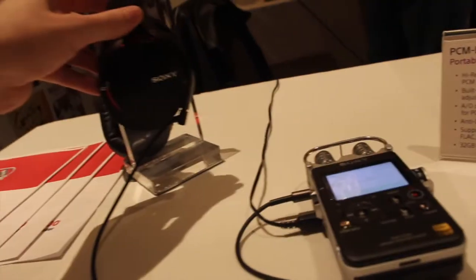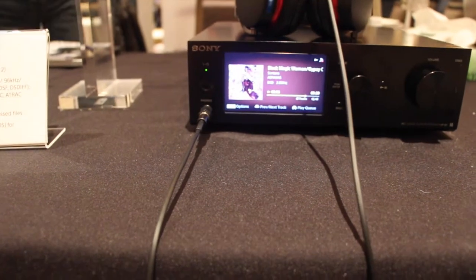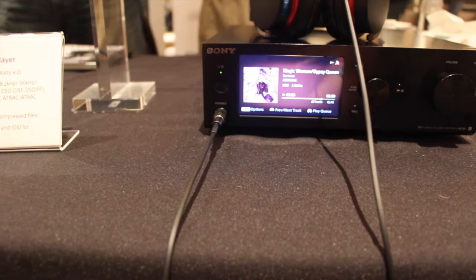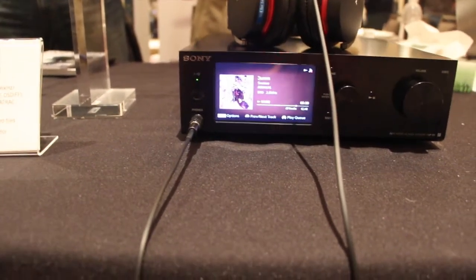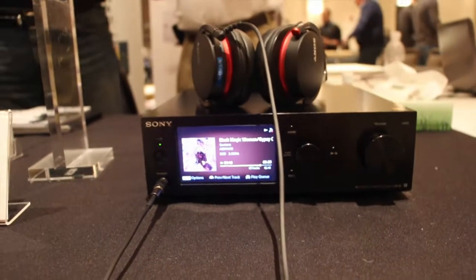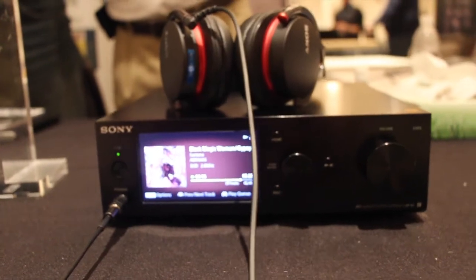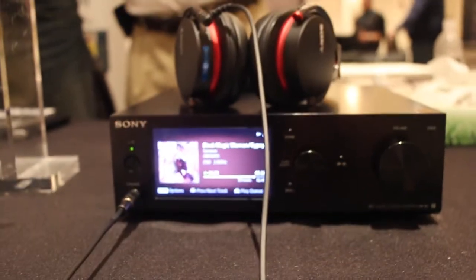And then obviously their whole headphone line. The HAP-S1 has a 500 gigabyte high-res hard drive in it and it's a music player — Class AB amplifier, 2-channel, DSD. It also works with a remote app for your tablet or phone. Pretty cool stuff. I really like to see this, especially coming from Sony — the guys who really pioneered the DSD technology. Good to see some external support for it.